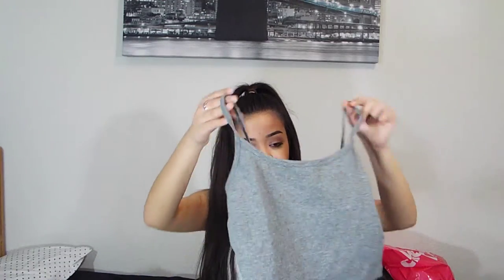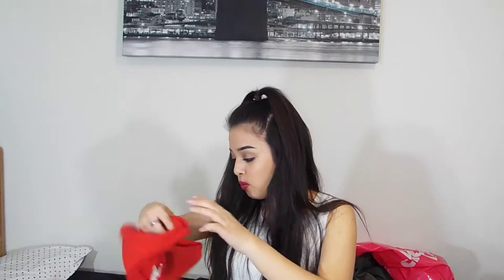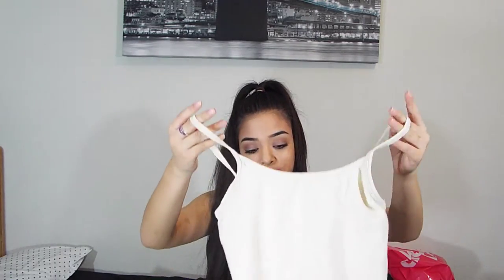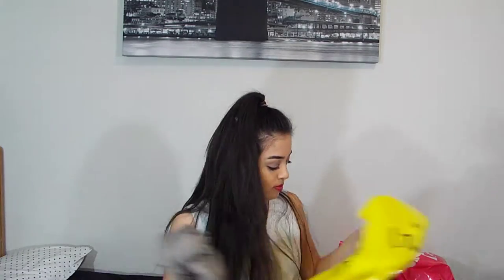The rest of my Forever 21 picks are cropped cami undershirts, which are by far my favorites for wearing under crop tops or anything high-waisted. I got four colors: gray, red — because red's my favorite color — black, and tan. I also got white but it's currently being washed. The tan one looks almost white, but it's still really cute.